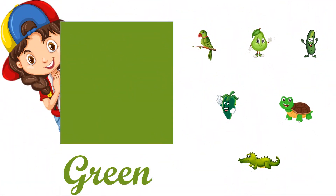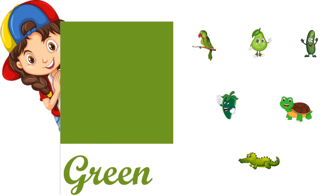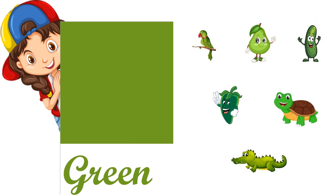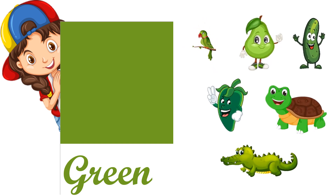Green color, G-R-E-E-N, green. Green parrot, green pear, green cucumber, green chili, green tortoise, green crocodile.